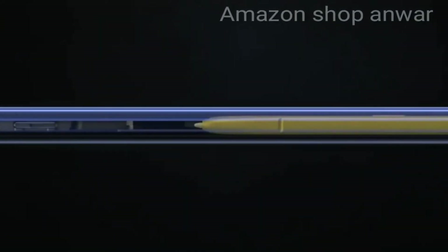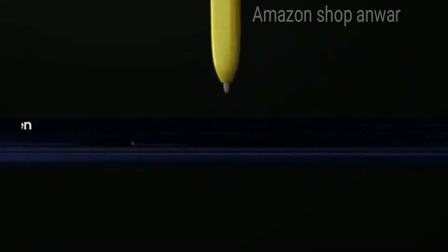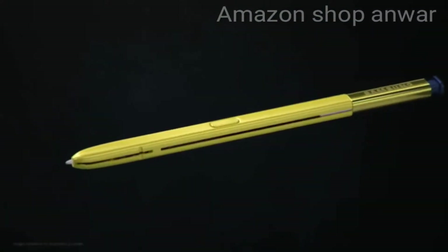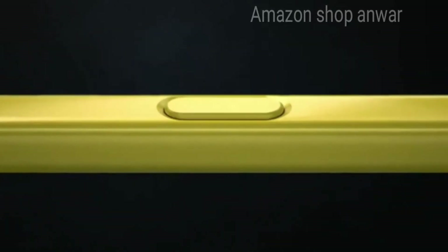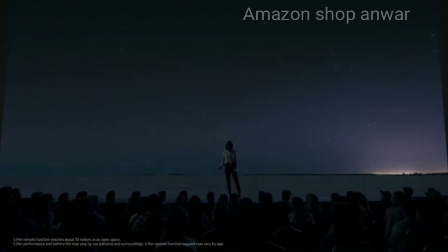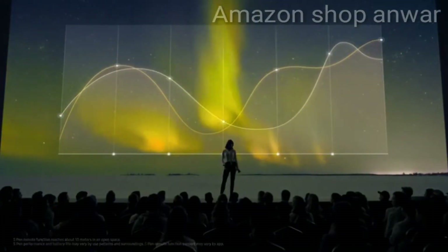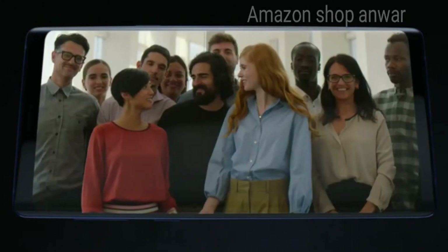At the heart of Note lives the iconic S-Pen that has always set Note apart. Our engineers have totally transformed the S-Pen by embedding Bluetooth technology. The all-new S-Pen lets you command presentations without even touching your phone, and for the first time gives you the power to remotely access Note's advanced intelligent camera system with just a tap.